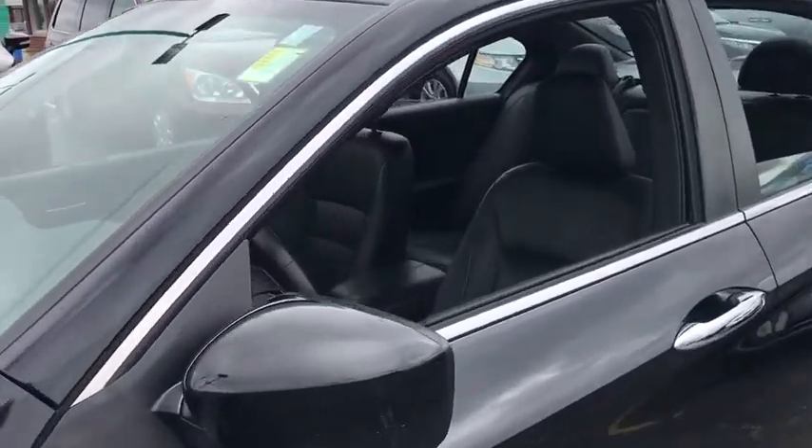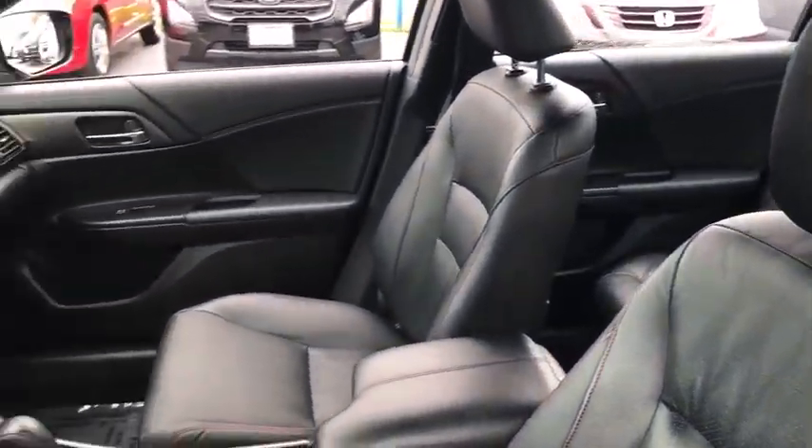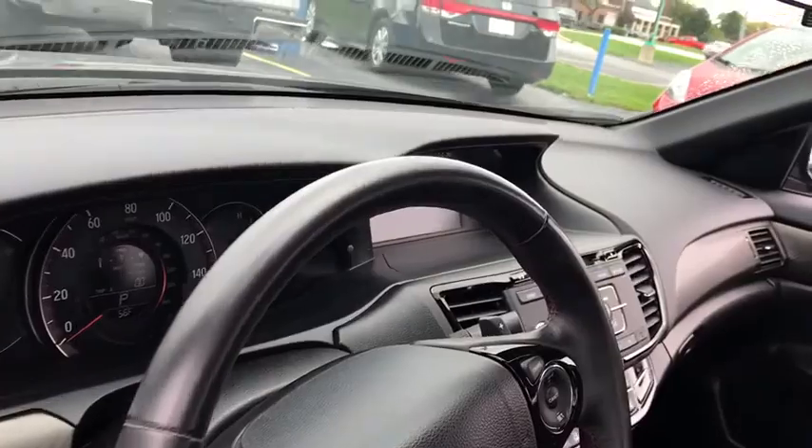Back-up camera, anti-lock braking system, steering wheel audio controls, keyless entry, traction control, stability control, Bluetooth, leather-wrapped steering wheel, adjustable steering wheel, power steering.